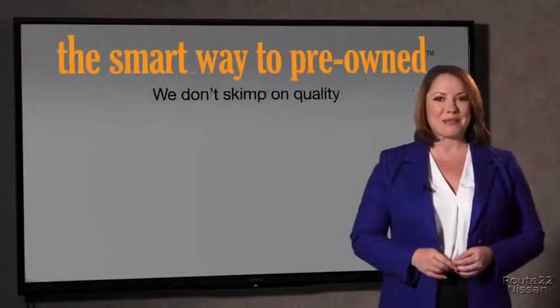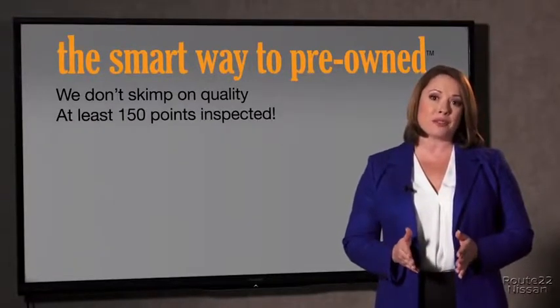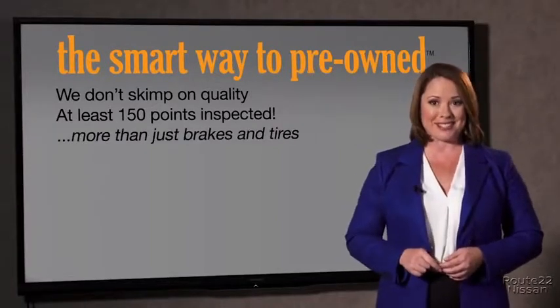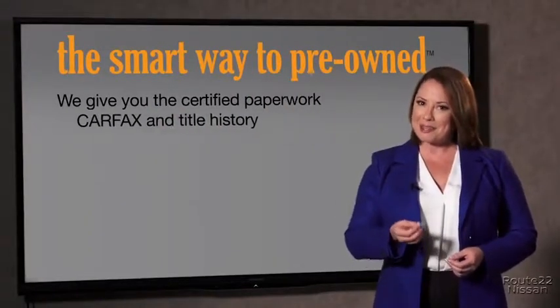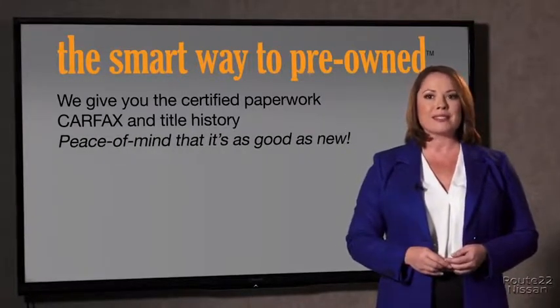That's why we don't skimp on quality. All of our pre-owned vehicles go through at least a rigorous 150-point inspection, checking more than just brakes and tires. The best thing I like about Smart Way pre-owned, besides the great price I got, is that I know I bought a good car. Why should you worry if the odometer's been rolled back, or you're the victim of a salvaged or rebuilt vehicle, or worse, a washed title? We give you the certified paperwork, along with the car facts and the title history.